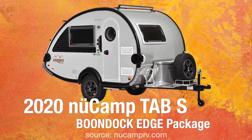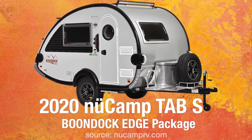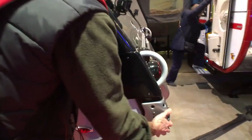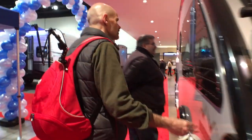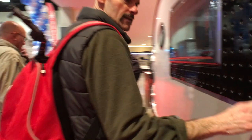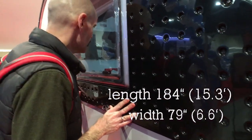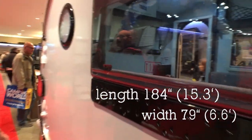This is the New Camp Tab S, and this one has the optional Boondock Edge package, which gives it this extra plastic corner guard along with some graphics and a cool door handle. Walking around it, you realize just how tiny it is — it's just over 15 feet long and about six and a half feet wide, so it'll fit in a lot of garages.